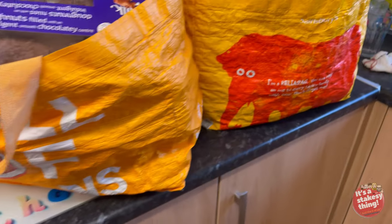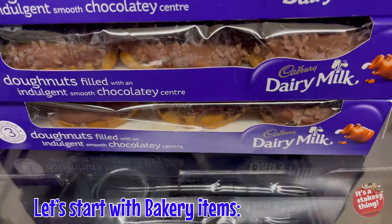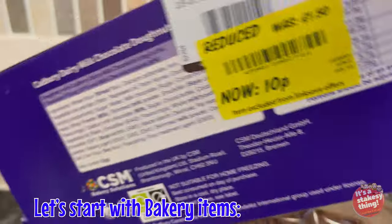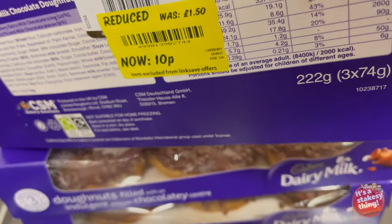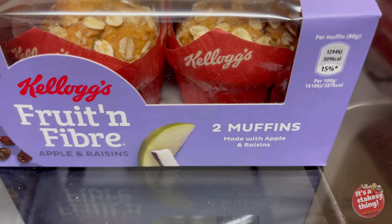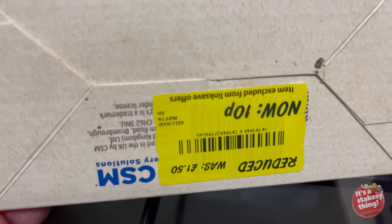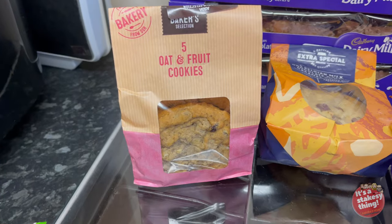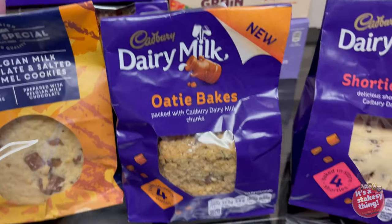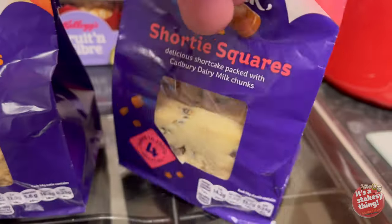Two full Aldi bags of yellow label items! We've got three packets of dairy milk donuts - the meats were 10 pence. We've got the Kellogg's Nutri-Grain muffins, one raisin and two red berry, two in each pack - again 10 pence. An assortment of cookies starting with the Asda range, and then the dairy milk Roti Bakes shortcake squares - all of them again 10 pence for each packet.